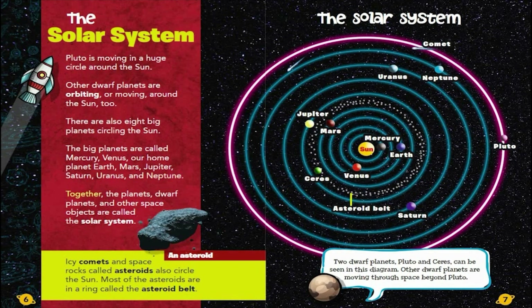Together, the planets, dwarf planets, and other space objects are called the Solar System. Icy comets and space rocks called asteroids also circle the Sun. Most of the asteroids are in a ring called the Asteroid Belt.